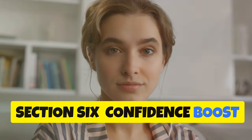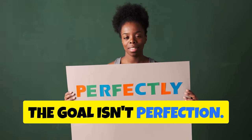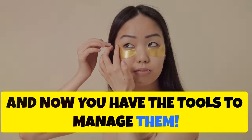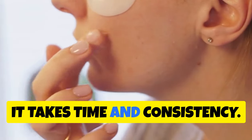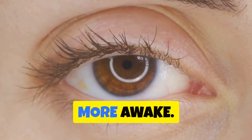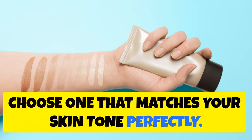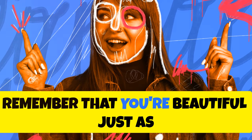Confidence Boost: Embracing Your Fresh-Faced Self. Remember, the goal isn't perfection — it's about feeling confident and comfortable in your own skin. Under eye bags don't define you; they're just a small part of who you are, and now you have the tools to manage them. Be patient with yourself — results won't happen overnight, it takes time and consistency. But stick with it and you'll start to notice improvements: your eyes will look brighter and more awake, and you might even start getting compliments on how refreshed you look. On days when you need a little extra help, concealer can work wonders — choose one that matches your skin tone perfectly, apply it in a triangle shape under your eyes, and blend well. At the end of the day, remember that you're beautiful just as you are.